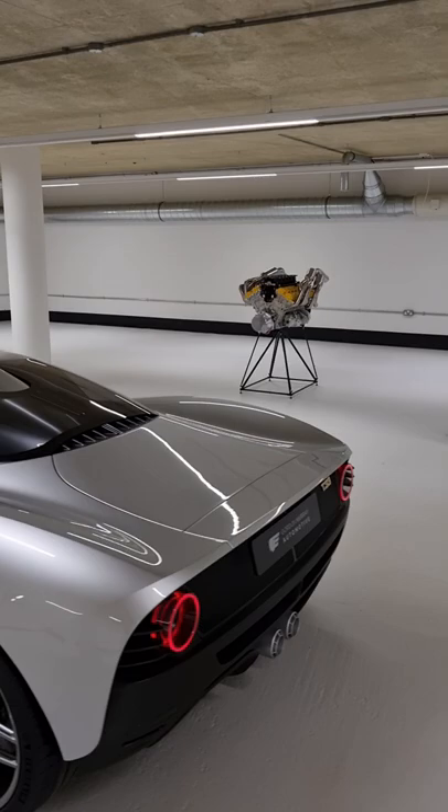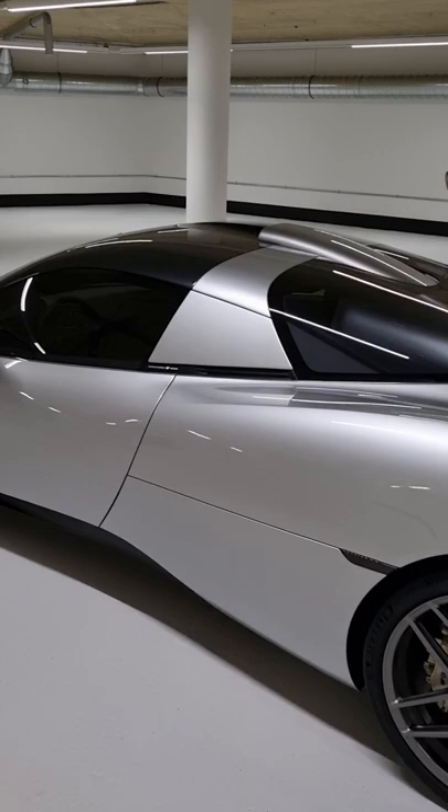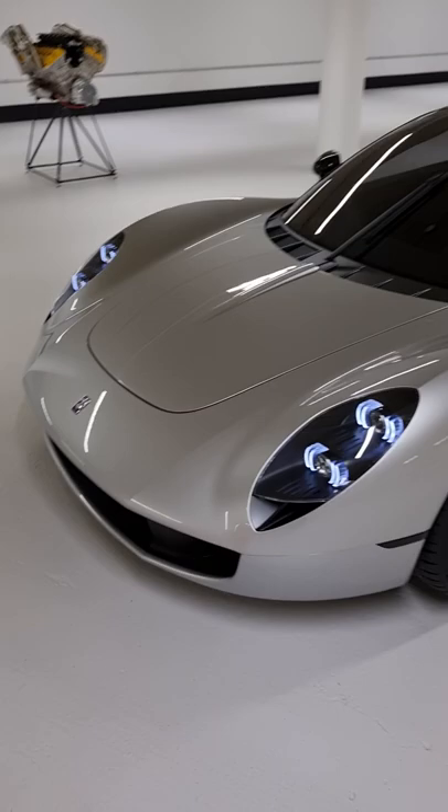It houses that 4-litre naturally aspirated V12 by GMA and Cosworth, making 615 horsepower with a manual gearbox. It will sound monumental. The design is timeless — it's elegant, it's smart, and back here the intake for the airbox actually shakes with the engine; it's not attached to the bodywork.